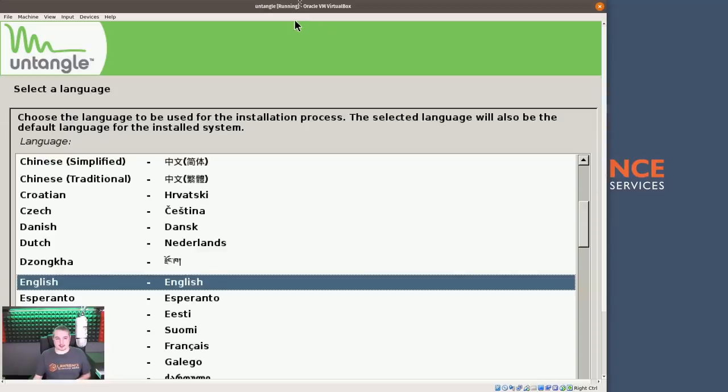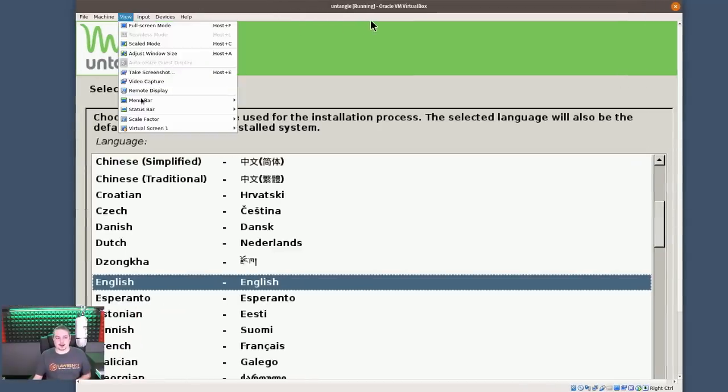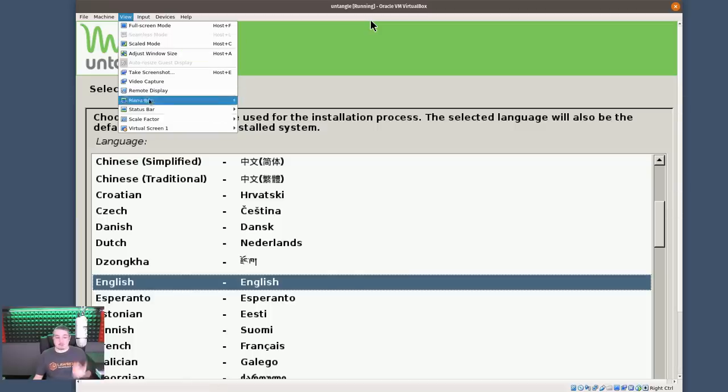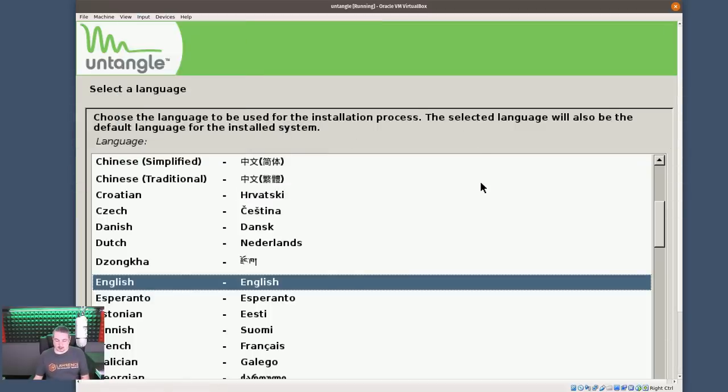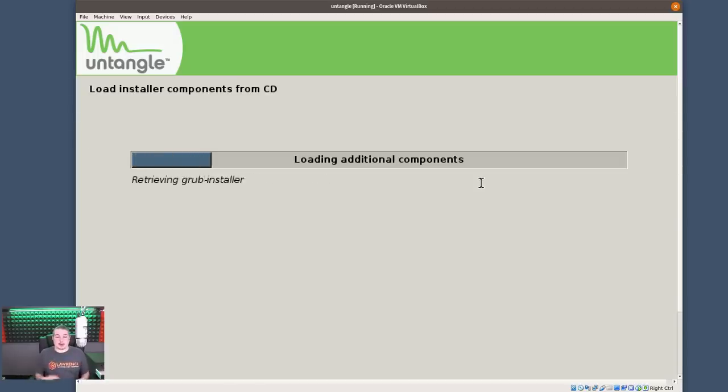The installer walks you through a standard install like most Linux distributions — you just click Next through it with a graphical installer that lets you use a mouse. It requires a minimum of two network cards but supports more. I had no problems installing it on hardware or in a virtual machine. I didn't actually download their OVA file, but that would work fine as well.